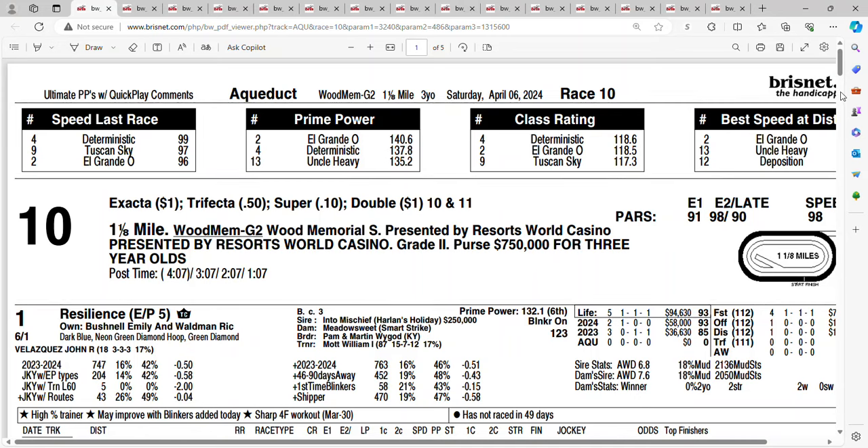Let's take a look at race number 10, Saturday at Aqueduct — it's the Grade 2 Wood Memorial. It's a mile and an eighth, with a purse of $750,000. This is a Kentucky Derby prep race, with 100 points going to the winner. We have a nice field of 13. Let's take a look at them.